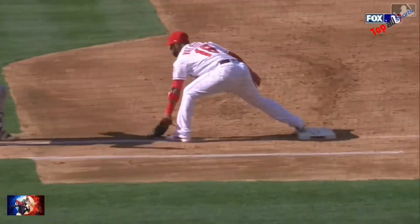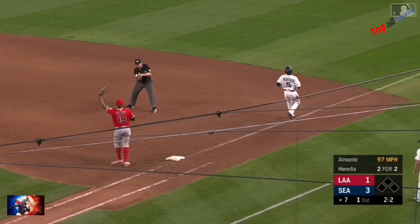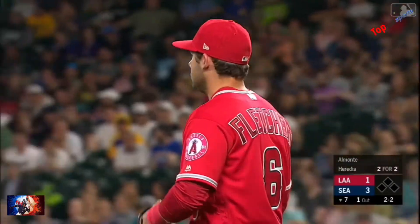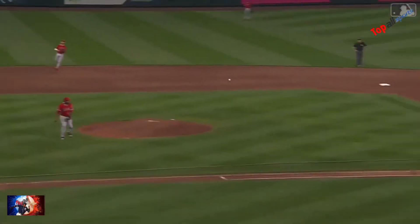That's a heck of a play. Off balance throw gets the speed — a nice play by David Fletcher, who made that outstanding play at second with the bases loaded last night. That is a very difficult play.